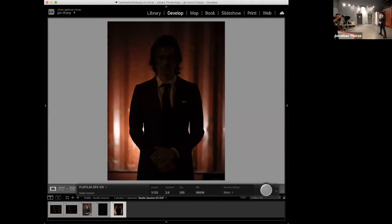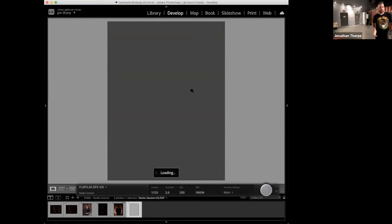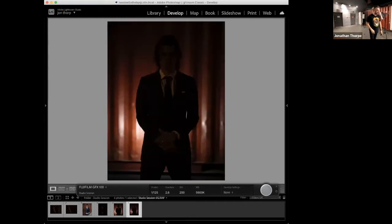We're just trying to get a little separation between him and the shipping container. That looks good — I'm going to bring it down even more, from 2.5 to 2, just to get rid of any distracting hot spots on the metal behind him.